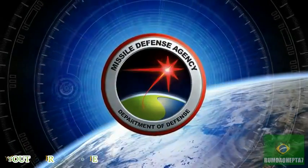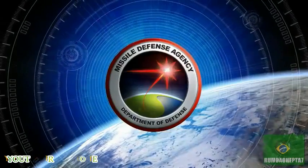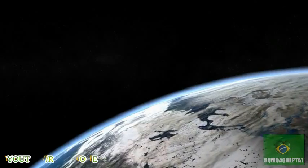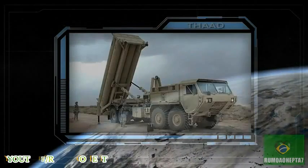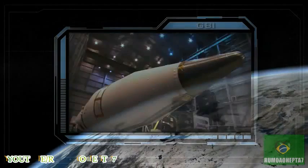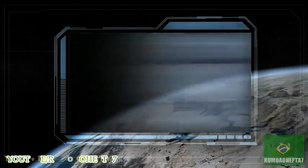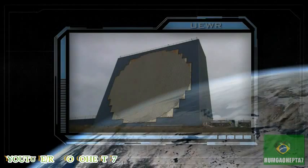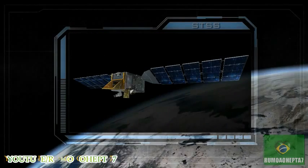In cooperation with the Services, Combatant Commands and other DOD agencies, the Missile Defense Agency is developing and fielding an integrated, layered ballistic missile defense system. This system of endo- and exo-atmospheric interceptors, ground, sea, and space-based sensors, and geographically dispersed command, control, and battle management assets contributes to the protection of the United States, its deployed forces, allies, and friends against ballistic missiles of all ranges and is adaptable to new 21st century threats.